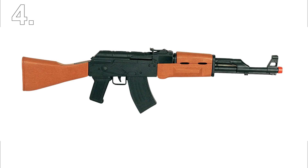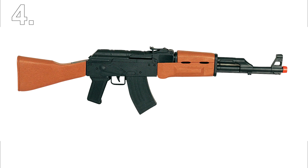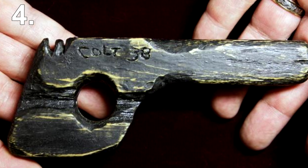Number 4: a fake machine gun. Dummy weapons are a popular choice for attempting to escape. After all, famous bank robber John Dillinger used a dummy handgun made from a bit of a shelf and carved by a razor to successfully escape prison in 1934.